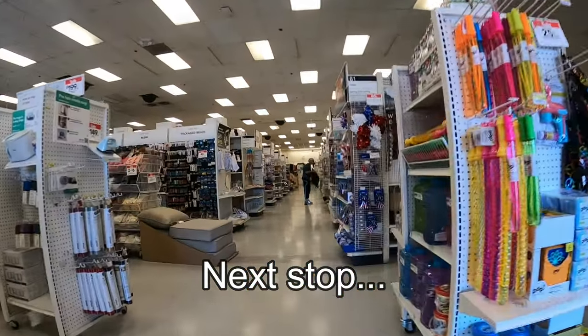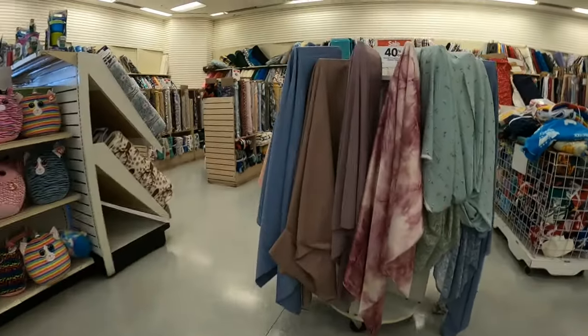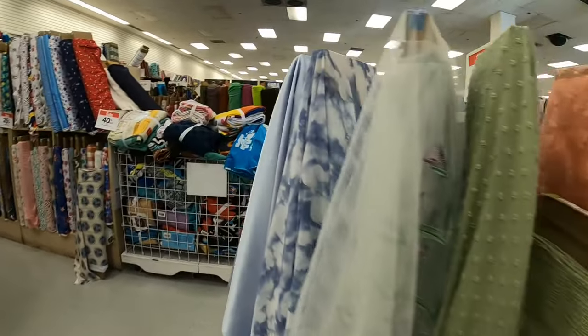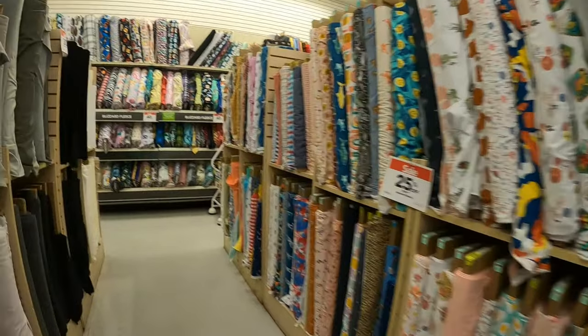I didn't find or check out any library books, so I decided to leave and stop by Joann Fabrics just to see what they had. When I walked in I noticed right away that they had some fabrics on sale, so I decided to browse around.